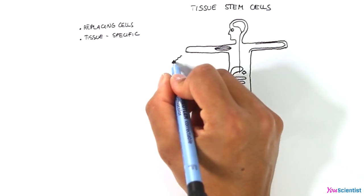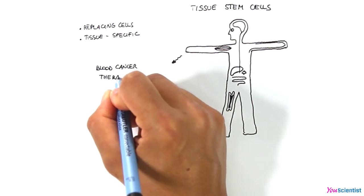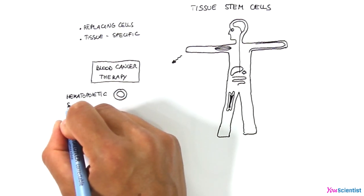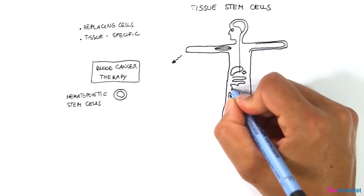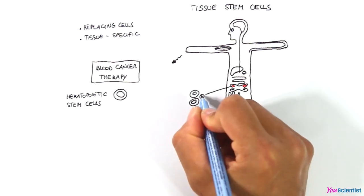For this reason, tissue stem cells are largely used in clinical practice to treat blood cancers like leukemia, for example. In case of leukemia, hematopoietic stem cells are used for the treatment. They are collected from the bone marrow of a donor, then isolated and transplanted in the blood of the patient.